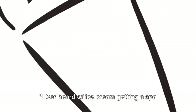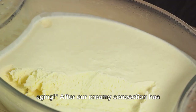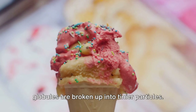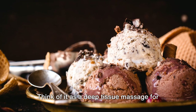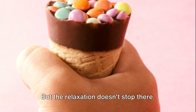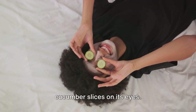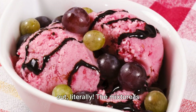Ever heard of ice cream getting a spa treatment? It's called homogenization and aging. After our creamy concoction has been pasteurized, it's time for some pampering. In the homogenization process, fat globules are broken up into tinier particles — think of it as a deep tissue massage for our ice cream base, making it smoother and more indulgent. But the relaxation doesn't stop there. Next, our ice cream goes into a period of aging — in this case, aging is all about chilling out, literally.